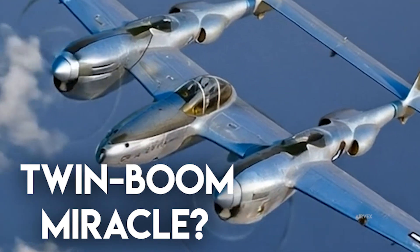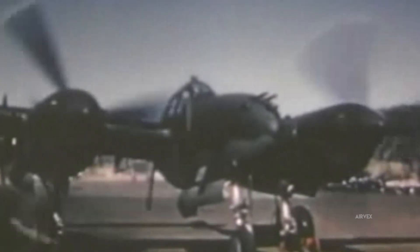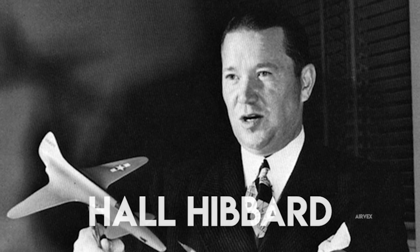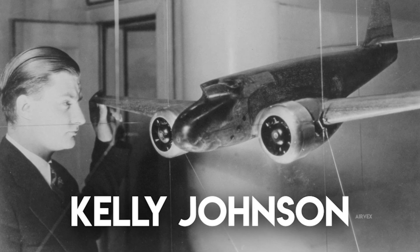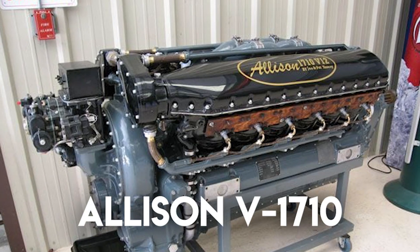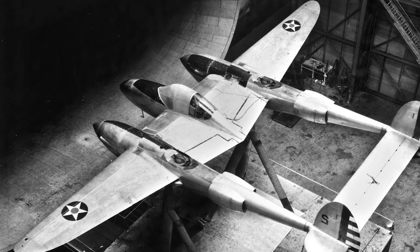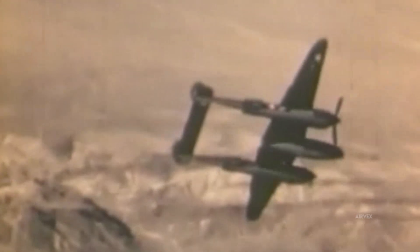P-38 Lightning — the only successful twin boom World War II plane? The P-38's distinctive twin boom configuration wasn't merely aesthetic; it was a direct solution to a critical engine limitation. When Lockheed's chief engineer Hall Hibbard and his young assistant Kelly Johnson designed the aircraft in 1937, they faced a fundamental challenge. The Allison V-1710 engines produced tremendous torque that would have created unmanageable handling characteristics in a conventional single engine design. Their solution — separating the power plants into twin booms — distributed thrust forces symmetrically, eliminating torque-induced handling problems while creating space for a heavily armed central nacelle.